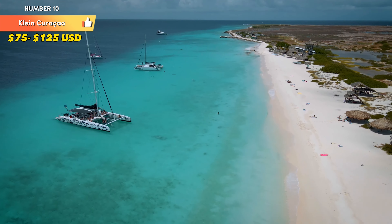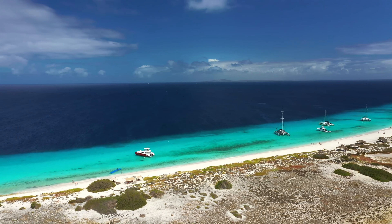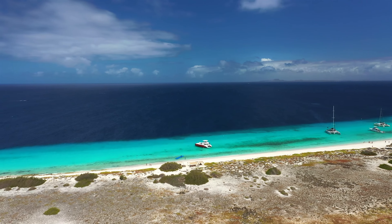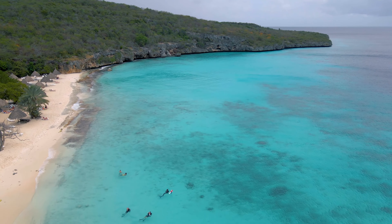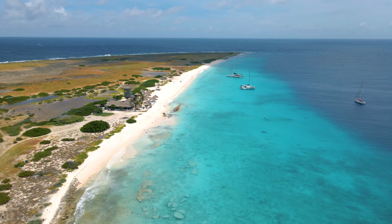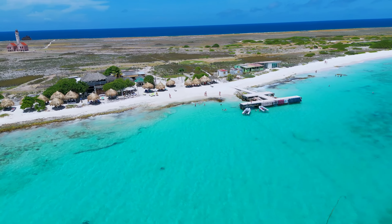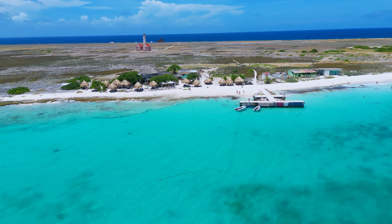Number 10: Klein-Kurosu. Klein-Kurosu, a small and idyllic island located about 15 miles off the southeast coast of Kurosu, is a tropical paradise that captivates visitors with its unspoiled natural beauty, inviting shores, and vibrant marine ecosystem. Klein-Kurosu stands as a haven of seclusion, far removed from the urban bustle of the main island.